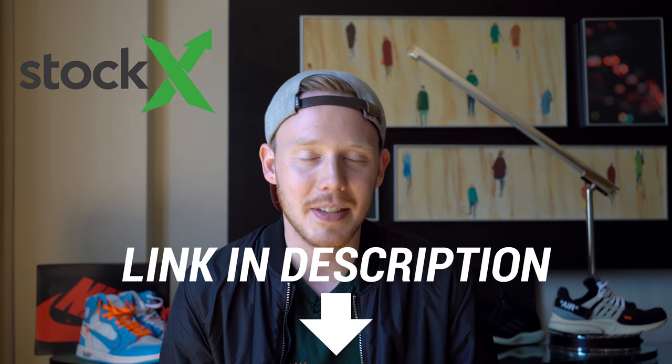June 9th has a lot of big releases — I didn't realize so many things were coming out in that one day. Again, if you guys missed out on any of these shoes or wanted to grab them early, definitely check out the StockX link in the top of the description.